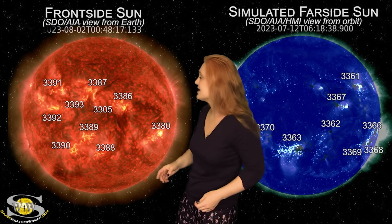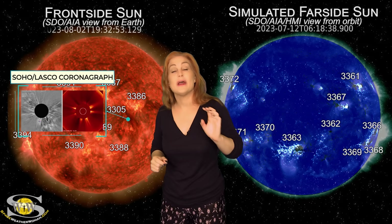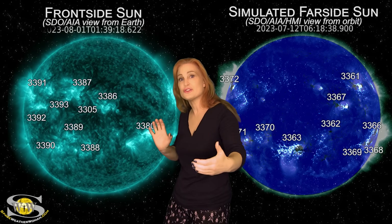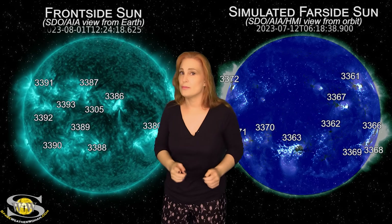And then on the second, if you wait for it — bam, right there — that is yet another solar storm, and this one is also Earth-directed. So we have literally back-to-back-to-back solar storms, a train coming toward Earth. We'll talk more about how that's going to affect us in a little bit.